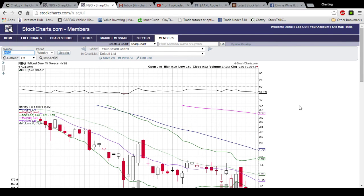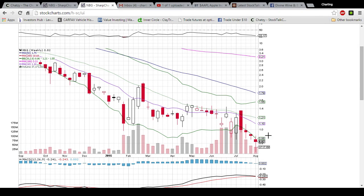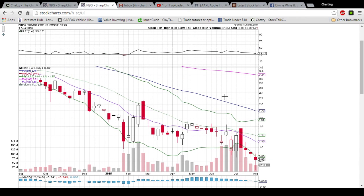Looking at the weekly timeframe, we can see that it's a nice big hammer forming, which is a bullish reversal candlestick. If we see a green candlestick after this one, it confirms the bullish reversal, but we still have three trading days left so this candlestick will probably change. The MACD is about to make a bearish cross here — we'll see if a bullish reversal can negate that from happening. We're going to see an increase in volume over last week's candlestick, and we have the lower Bollinger Band resistance here at 86.